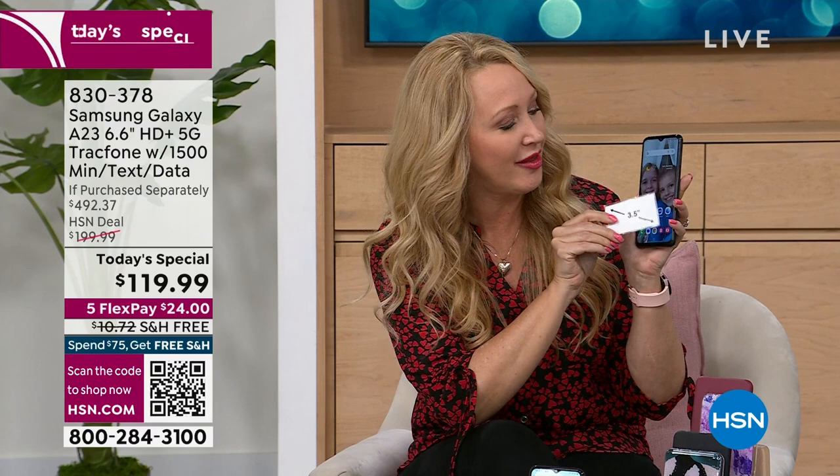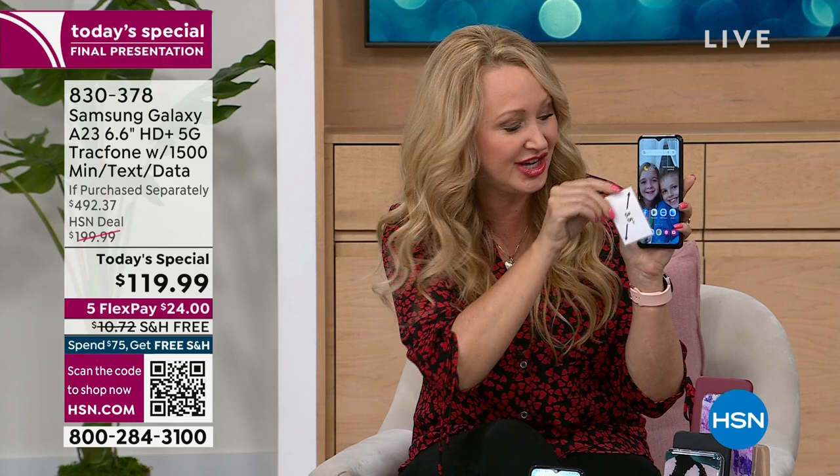This is the last presentation, everybody — it's now or never. This is probably the best phone we've ever done with TracFone: no phone bills ever, and upgraded everything. The A23 from Samsung Galaxy, one of the top-selling phone brands on the planet, not just in the country but worldwide. You're getting one of the biggest screens ever — a 6.6-inch high-definition plus edge-to-edge infinity display. This thing is big, bright, and glorious. It's like carrying around a Samsung television. You can see 16 million colors.